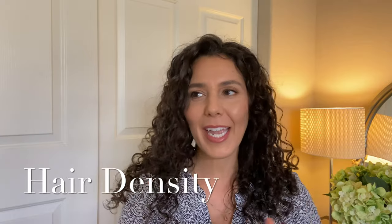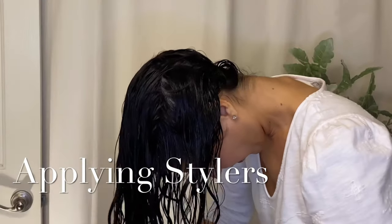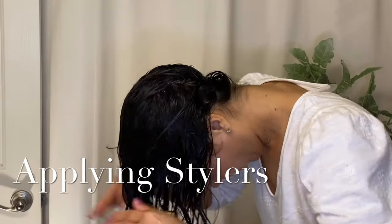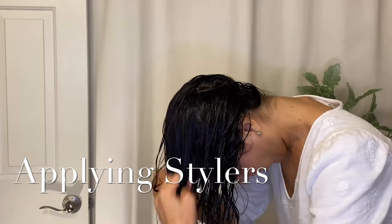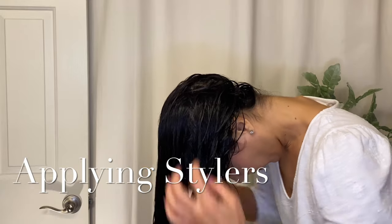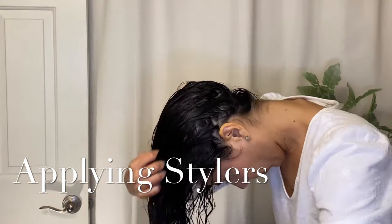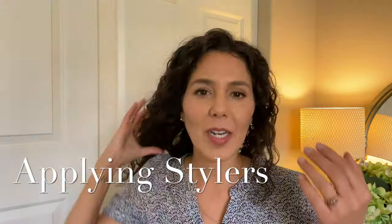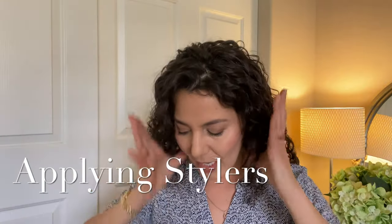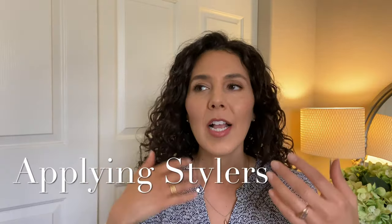I have thick strands and medium density. When I was flipped over and trying to rake in gel, it was really hard for me to disperse gel throughout my hair that way. I tried with all of my hair, raking it through, but the problem was I was really only applying gel on the bottom part — I couldn't get it through the bottom of my hair into the top.